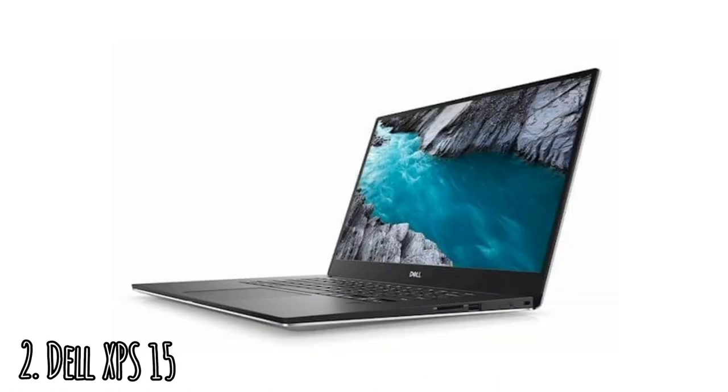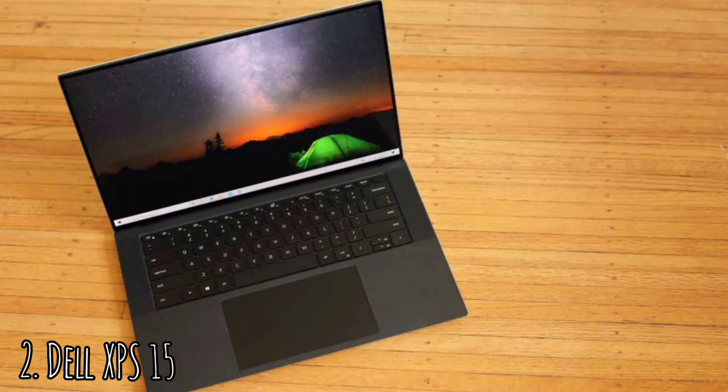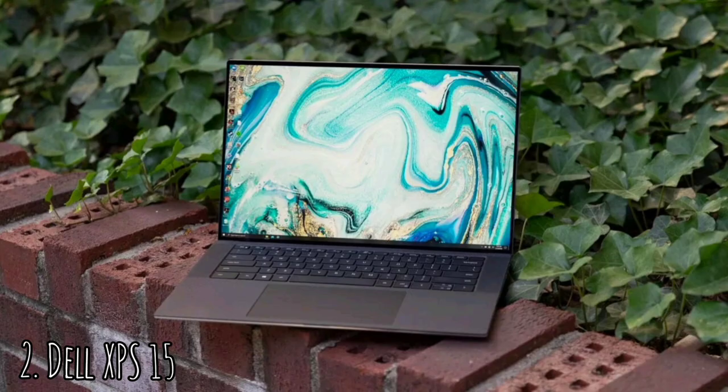Dell XPS 15. With a laptop this good, there's plenty of reason to keep things mostly as they are, especially design-wise. Dell's premium XPS models have always looked better than your average Windows laptops, and now that they all feature the same styling cues, there are few machines more likely to catch your eye. The base configuration combines an 11th-generation 6-core Intel Core i5-11400H processor with 8GB of memory and a 256GB solid-state drive — reasonable specs for the starting price.